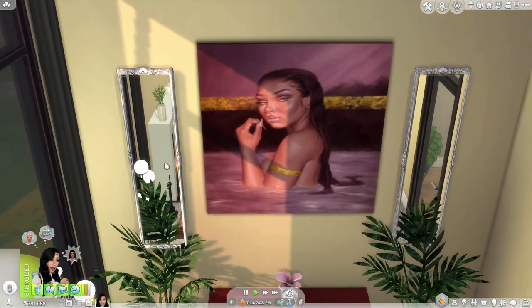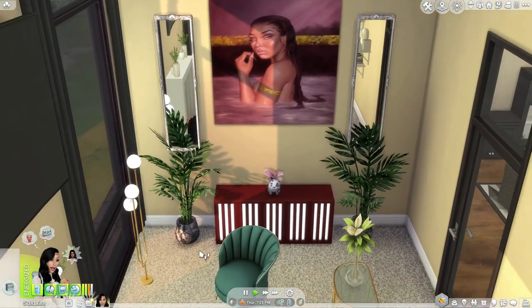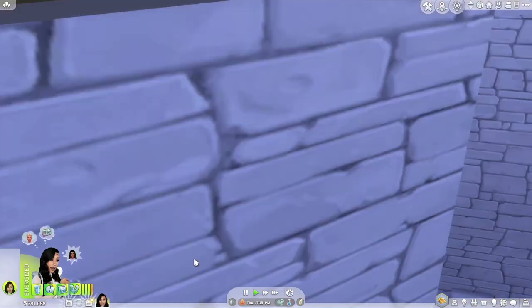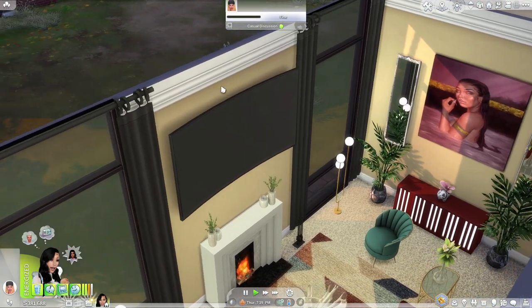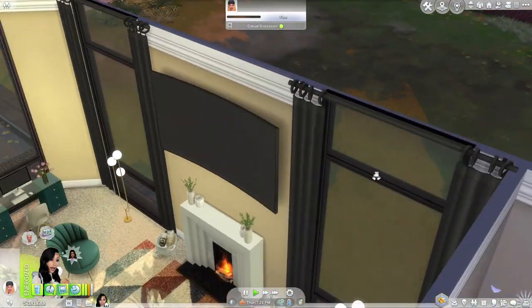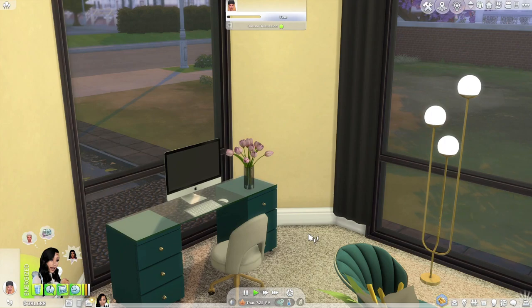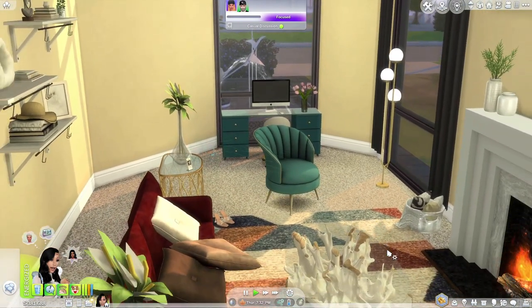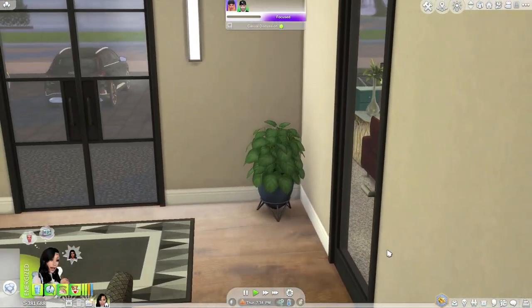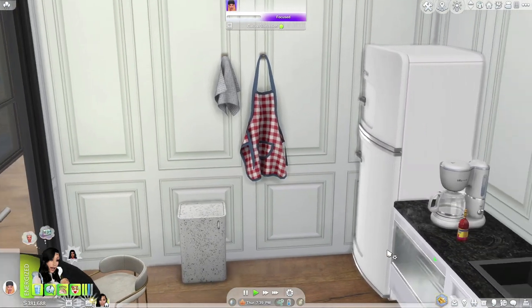I absolutely love this picture, and I love plants — you will find them all over every build that I do. Look at that artwork, it's absolutely stunning — I don't know what it is but I thought it was so cute. It was actually the first thing I dragged out. Let's turn around and go to her little computer desk. Miss Chisha is an intern at the hospital so she's a busy, busy lady.